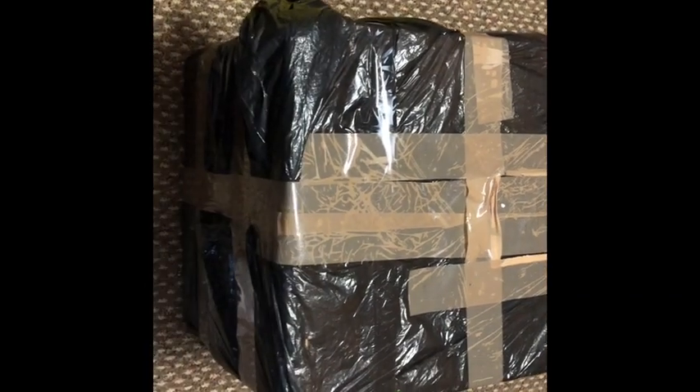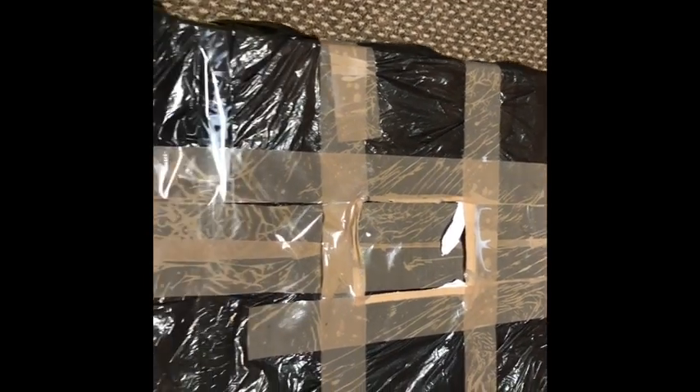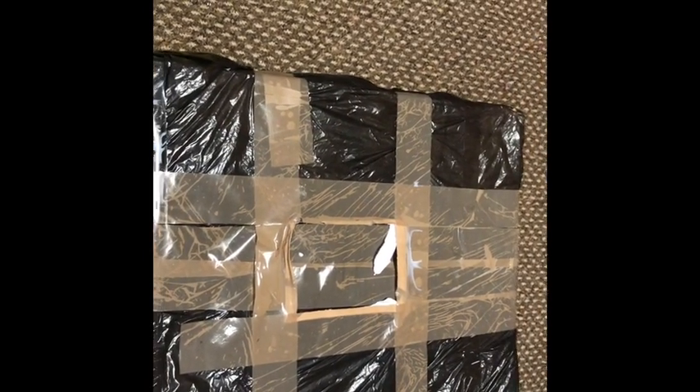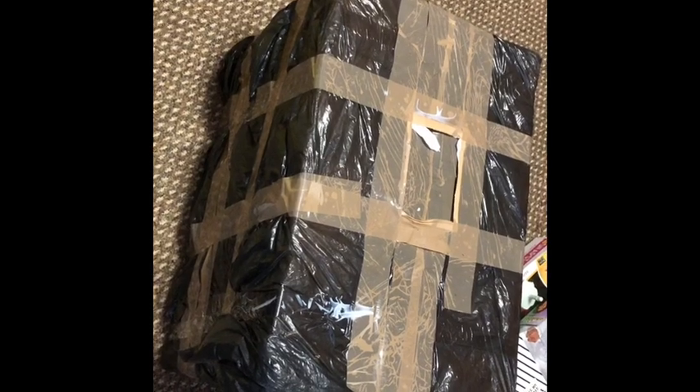Hi everyone, I have this huge parcel to open for us today. This is from one of my followers on Instagram — it's from Isabella, Rebecca, Valentina. They messaged me and asked if I would like some dolls. I said thank you very much and they've sent me this massive parcel. You can see my foot there and I've got a big foot! I'm going to open it up and we'll see what's inside.